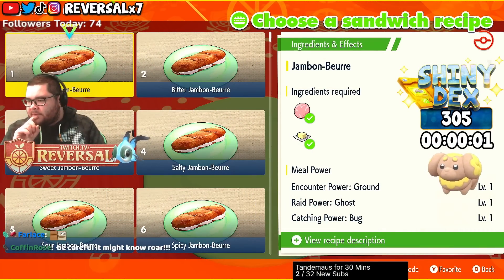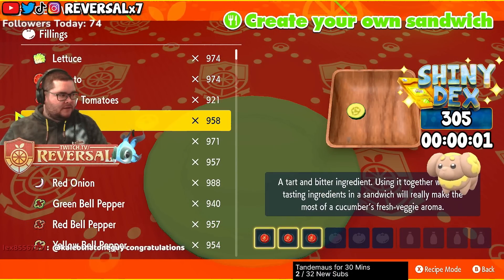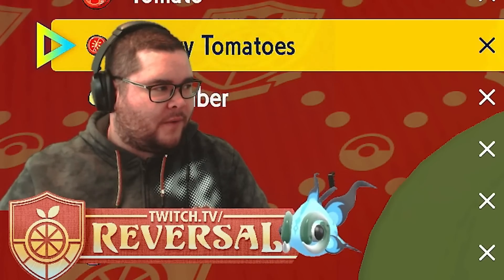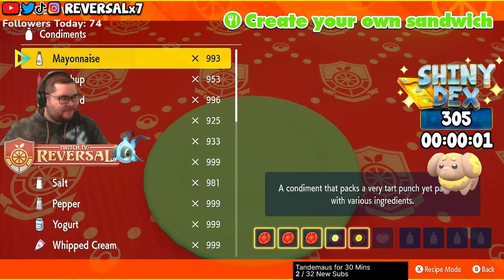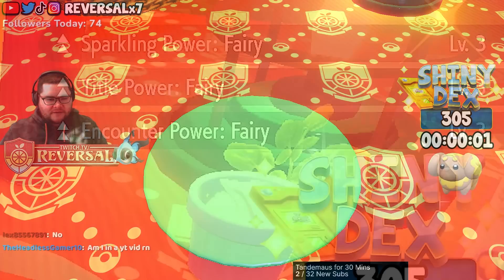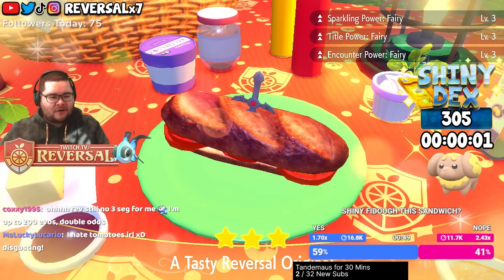So the core ingredient for fairy type is tomato — three regular tomatoes, not cherry tomato. Then cucumber pickle, two spicy Herba Mystica, and a Swords pick. Sparkly power level three, fairy encounter, and title power. Let's go!